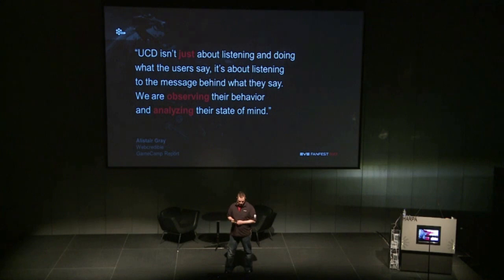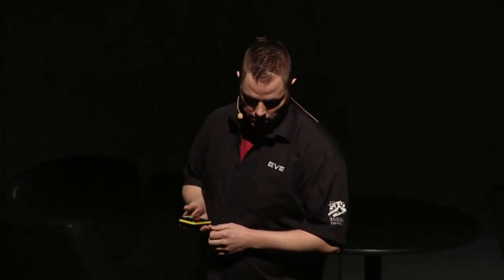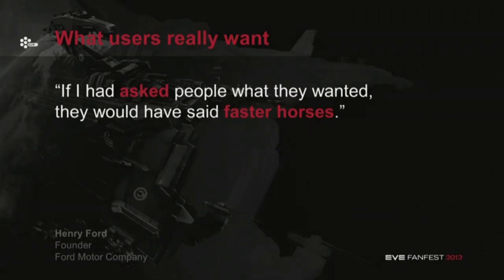But it isn't just about listening and doing what the users say. It's about listening to the message behind what they say. We observe their behavior and analyze their state of mind, because we need to look at what they're really asking for. As the quote goes: 'If I had asked people what they wanted, they would have said faster horses.' Back in the day when they didn't have cars, that's probably what people would have said if you asked them how to get faster between two places.